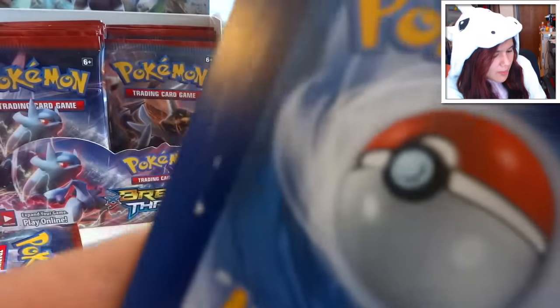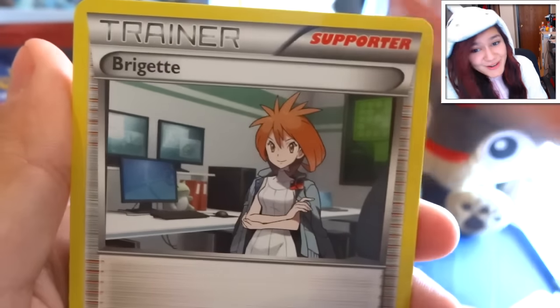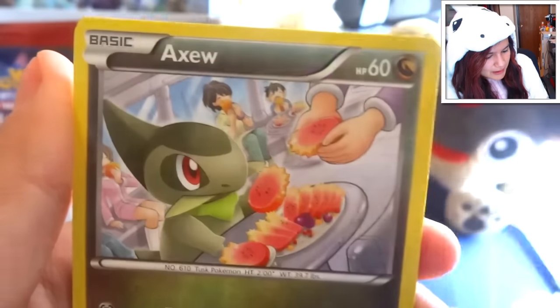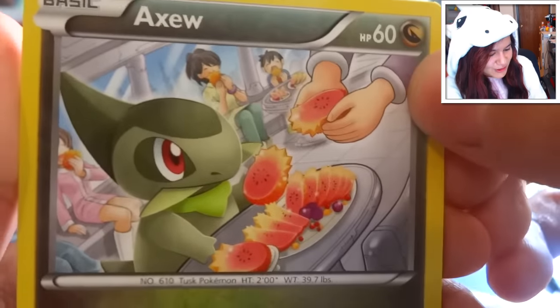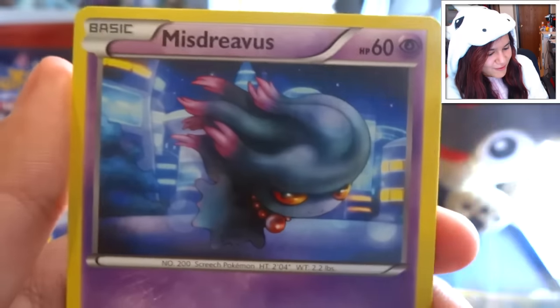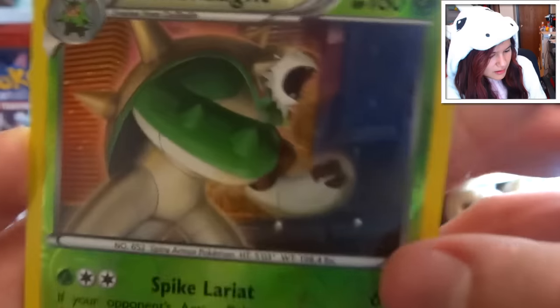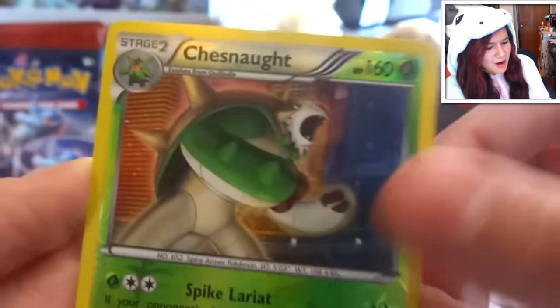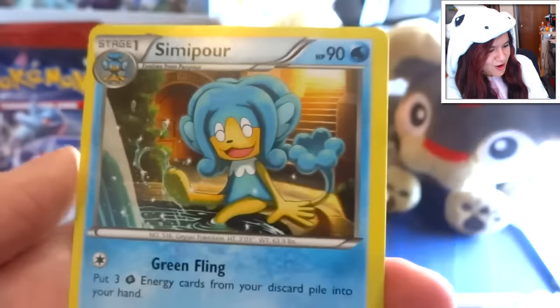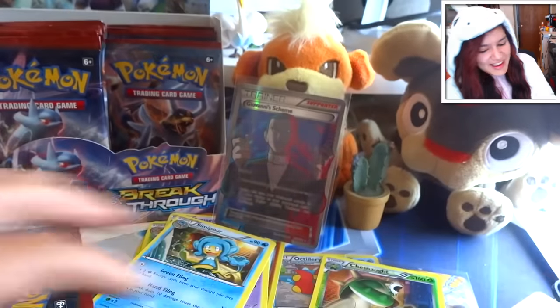Hopefully this pack isn't anything really good because it's got edge wear to max - that is not good. We got a Quiladin, a Seismitoad, a Braixen, an Axew - this Axew card is so cute, looks like dragon fruit because he's a dragon. We got a Froakie, a Hoothoot, a Chesnaught reverse which actually looks pretty baller - like Godzilla. And a Simipour as our rare. So it's a good thing we didn't get anything great there.